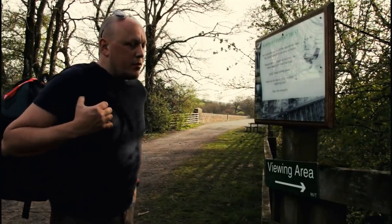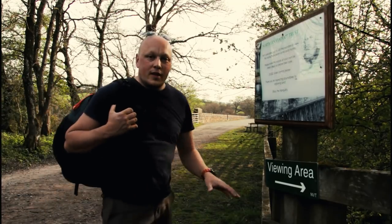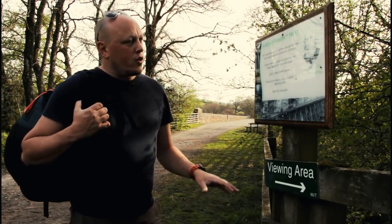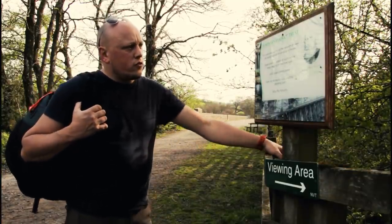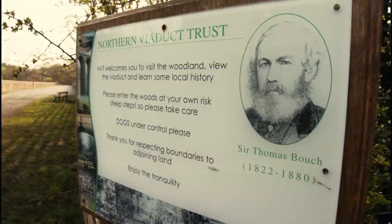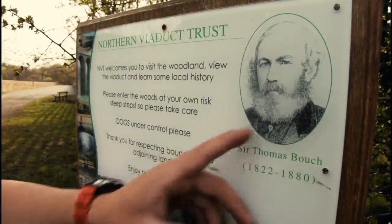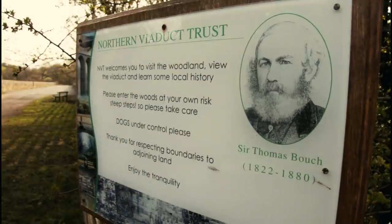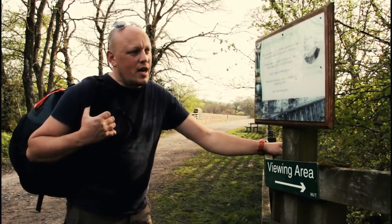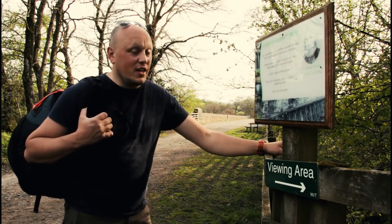So to give you a map check — over in that direction is Kirby Stephen. This is the last viaduct before we get to the Millennium Bridge. The good people of the Northern Viaduct Trust have put us in a viewing area that takes you down to the base of the viaduct for some good shots, and they've also put the man himself on here — Sir Thomas Bouch, 1822 to 1880. The main man himself. That's good to see.